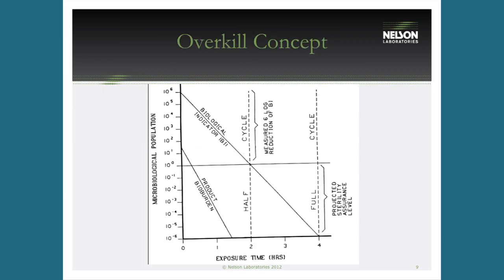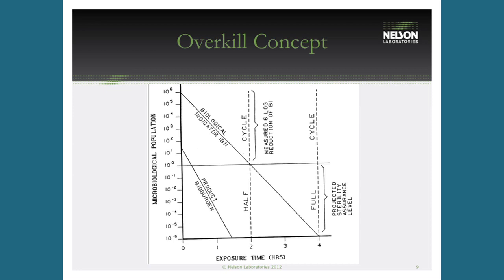Looking at this chart — when using ethylene oxide, it's what's called an overkill concept. You take one million spores, or 10^6, place them in the hardest part of the device to sterilize, and kill all of them in half the time. Your actual product may only have bioburden of fewer than 10 or 100 organisms, but you're challenging it with one million highly resistant spores in the most difficult location and killing them in half the cycle time. Your routine cycle doubles that.